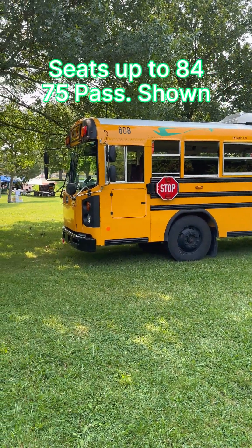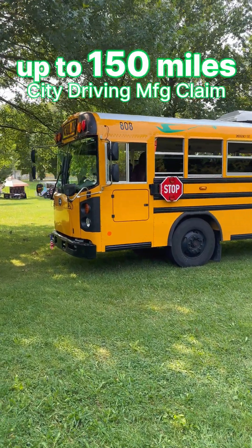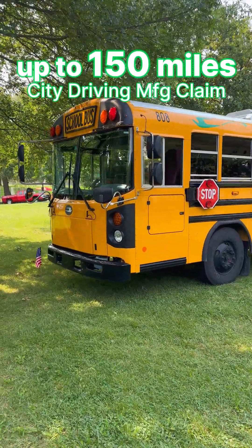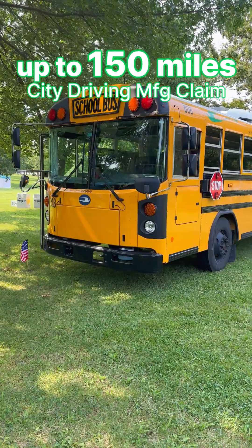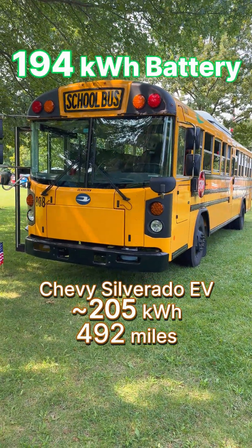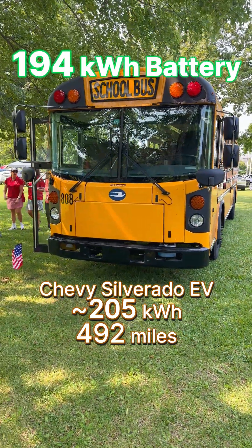This is all electric with a range of up to 150 miles from a 194 kilowatt-hour nickel manganese cobalt NMC battery. For reference, that's about the size of the Silverado EV, the larger GM electric vehicles.